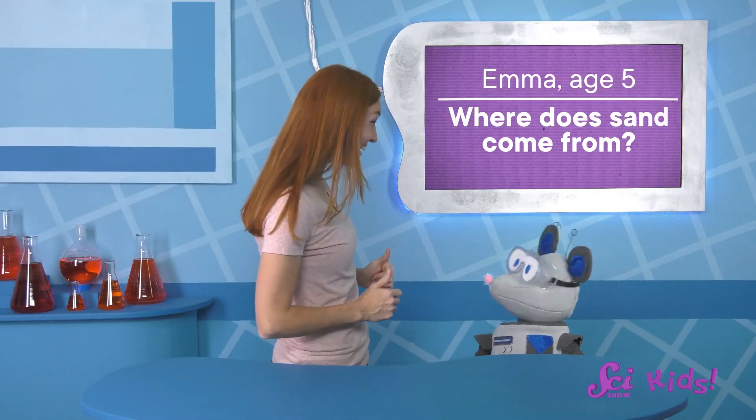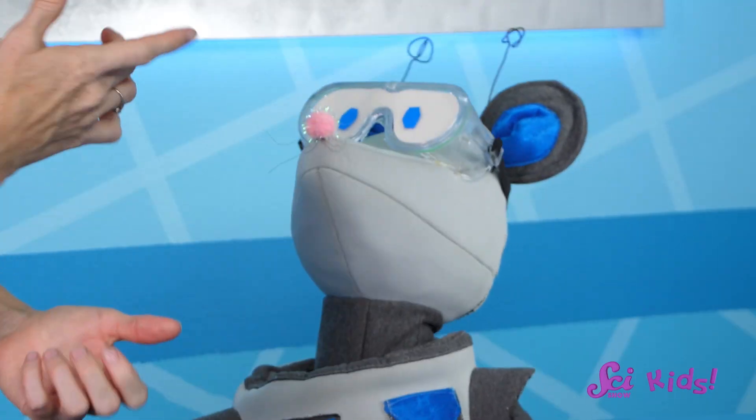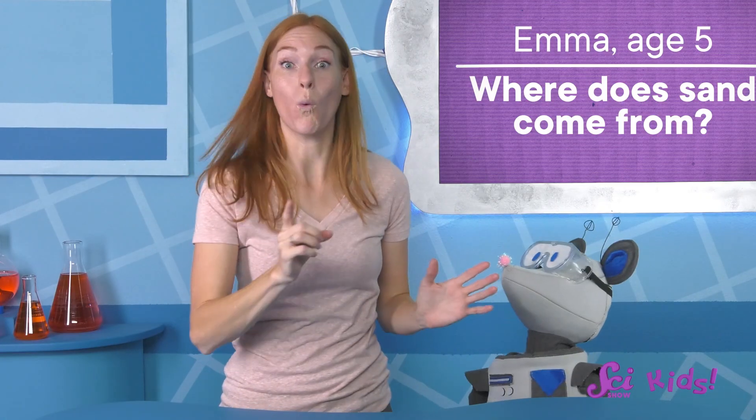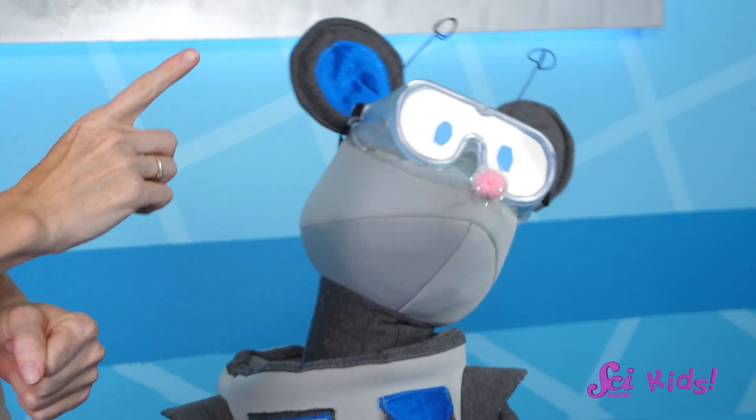Oh, that's a good one! Hey everyone! Sometimes you guys send us some really great questions about science. I agree! They are all so interesting! Why don't we answer some of them today, Squeaks? Great! This is going to be so much fun!